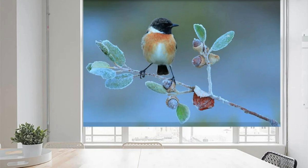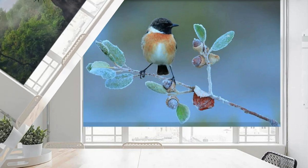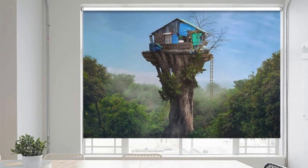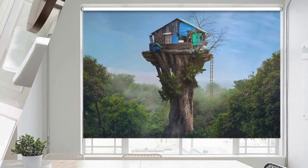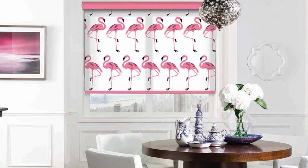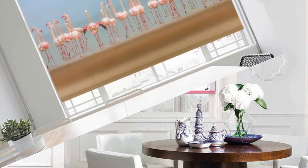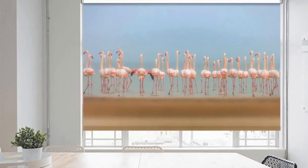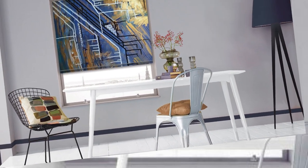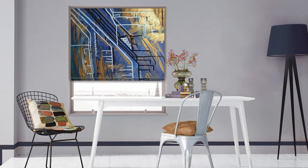In the symphony of home design, our custom blinds emerge as the virtuosos, playing a pivotal role in orchestrating the perfect ambience. Envision a tapestry of textures and tones that harmonize with your lifestyle — from motorized blinds choreographing the natural light dance in your living room to eco-friendly materials seamlessly blending with your commitment to sustainable living.